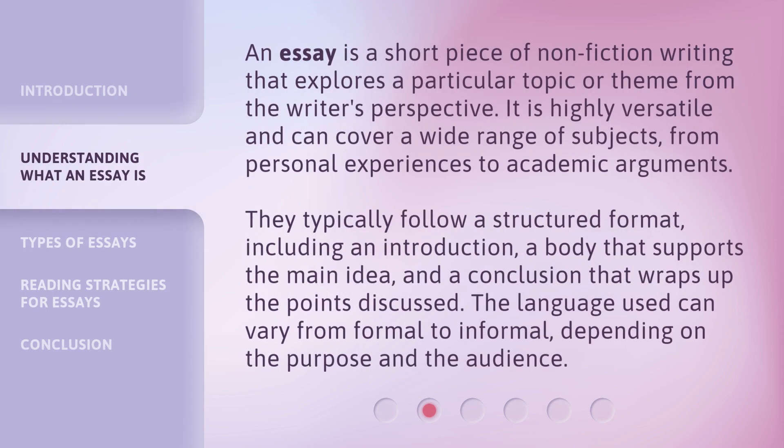An essay is a short piece of nonfiction writing that explores a particular topic or theme from the writer's perspective. It is highly versatile and can cover a wide range of subjects, from personal experiences to academic arguments. They typically follow a structured format, including an introduction, a body that supports the main idea, and a conclusion that wraps up the points discussed. The language used can vary from formal to informal, depending on the purpose and the audience.